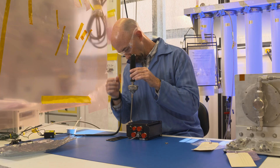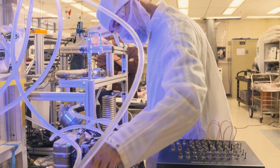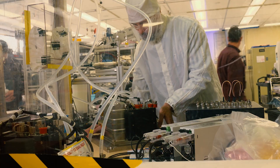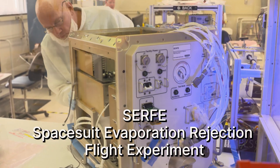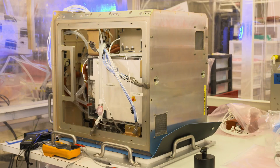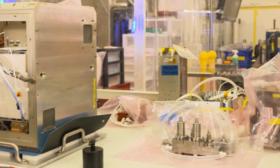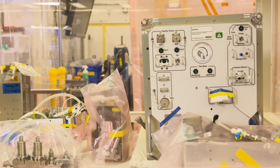However, improvements can be made on how to move that water through the system, using new technologies and materials to make the essential cooling system safer and more reliable than ever before. The result of this research is SURFI — the Spacesuit Evaporation Rejection Flight Experiment — all the critical elements of a spacesuit cooling system in one box. Two SURFI units have been built: one to work here on Earth in our gravity, and another SURFI unit meant to be tested in the absence of gravity, in space.